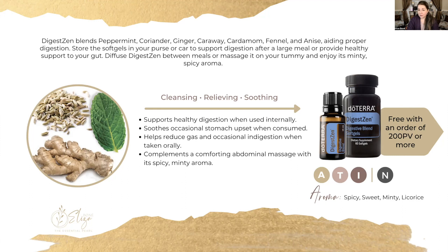This oil can be used aromatically, topically, and internally. The essential oil does not have to be diluted — all of the oils it contains are very gentle on the skin so it can be used neat. This is an oil I've been using for a long time because I've always struggled with digestive issues and DigestZen has always been my go-to. It is cleansing, relieving, very soothing, and has a minty, licorice-like aroma.